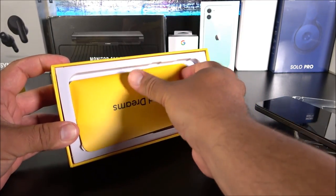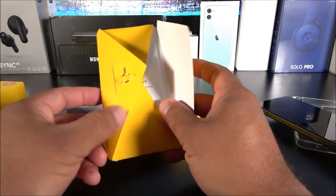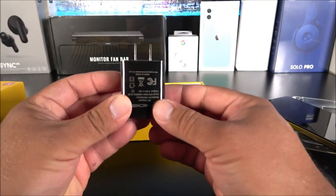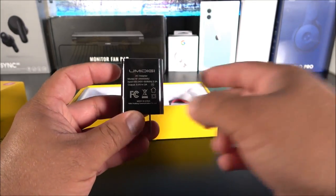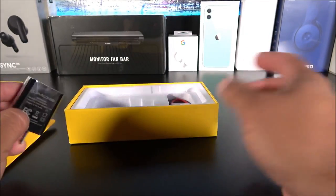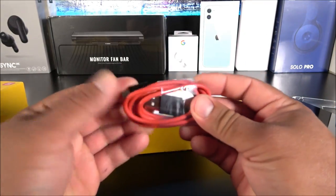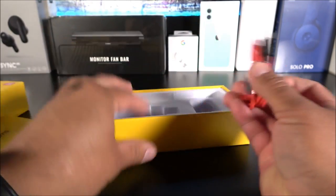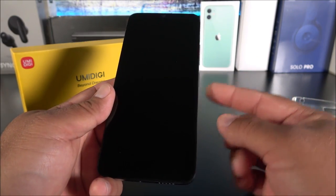Inside the box we have the manuals, a SIM ejector tool, and a standard wall charger. Now, one complaint: with such a massive battery and only a standard charger, it takes roughly almost two hours to fully charge the device. Coming from fast-charging phones, that's a little slow. We also get a USB-C cable, and that's everything included.